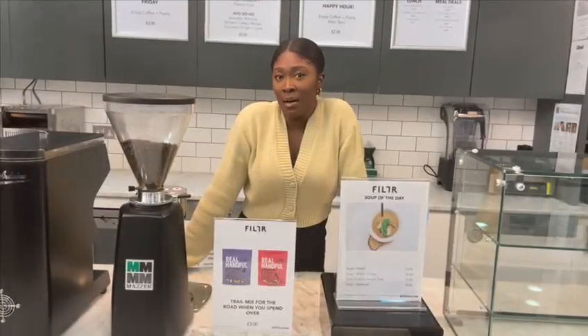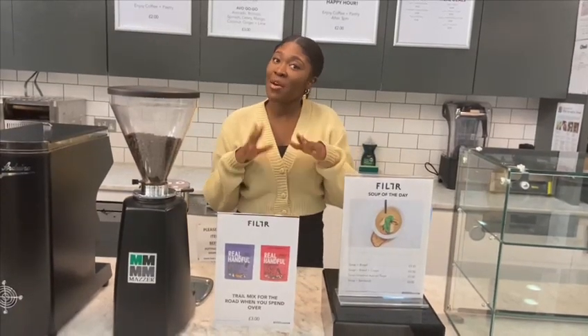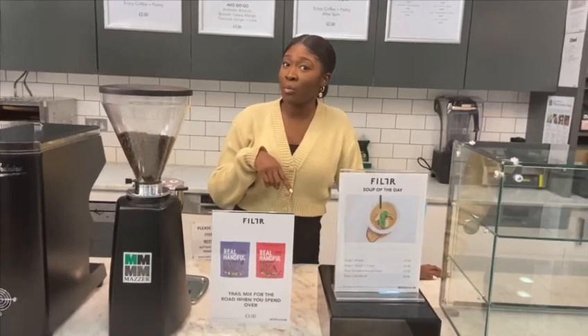This is Filter. We get all our hot drinks here — teas, coffees, refreshments. And all these hot drinks are actually a pound. Pretty good.